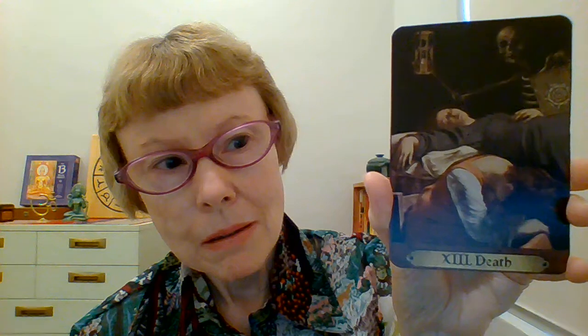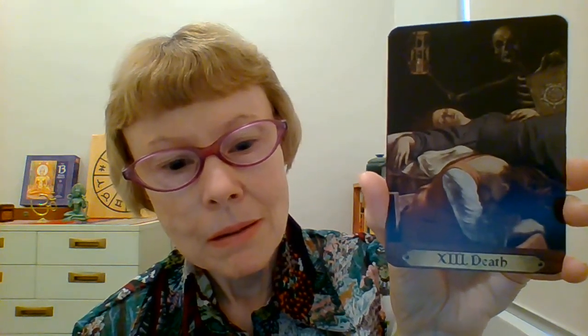I really like this Death card. There's a lot of people in this deck, which I really like. Here's the Moon. And this was one of the first decks to have a Happy Squirrel card — here's the little squirrel with the crystal ball.